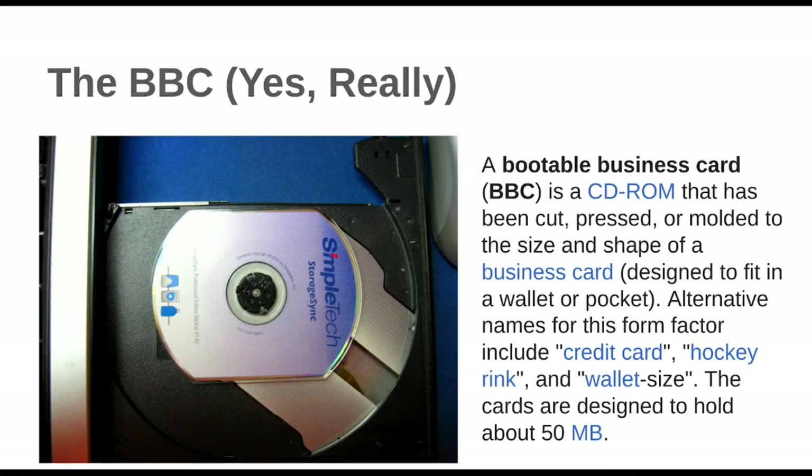So this is the BBC — yes, that's actually what it's called. It stands for Bootable Business Card. It was a kind of weird form of CD shaped like a business card, although that doesn't look very much like a business card to me. It looks like it was compatible with regular CD drives since it has kind of the right diameter, just weird on the sides. Maybe some were actually properly rectangular.